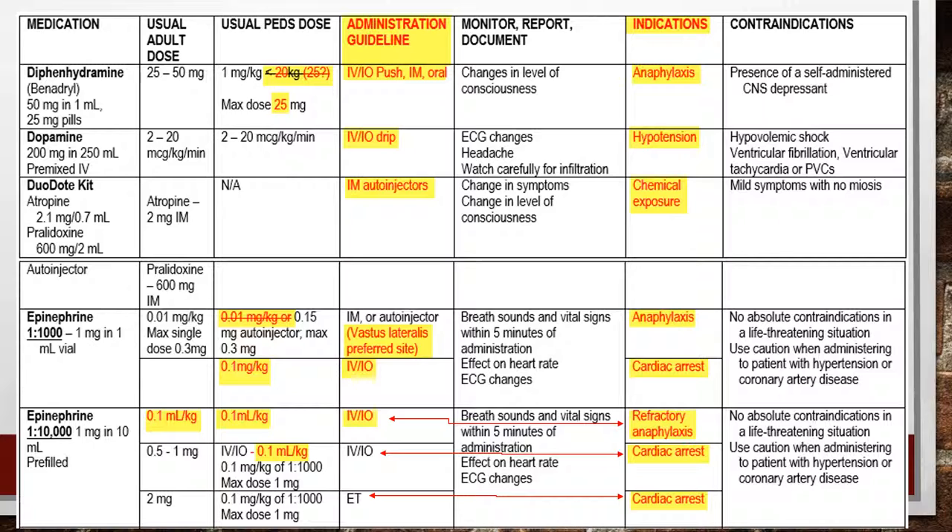Epinephrine 1:1,000 for anaphylaxis: adult dose is the same at 0.3 milligrams IM. For kids, instead of calculating 0.01 milligrams per kilogram, we're simplifying to a straight dose of 0.15 milligrams — easier to draw up and equivalent to what's in a pediatric auto-injector. Epinephrine 1:10,000: nothing has changed; dosing stays the same.